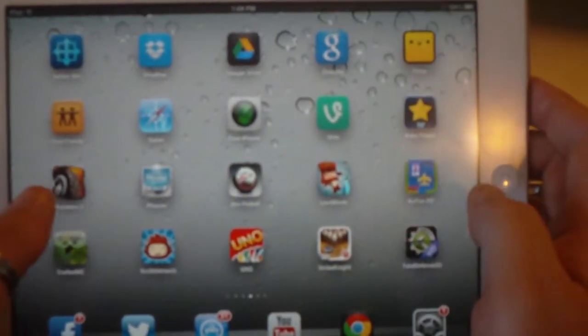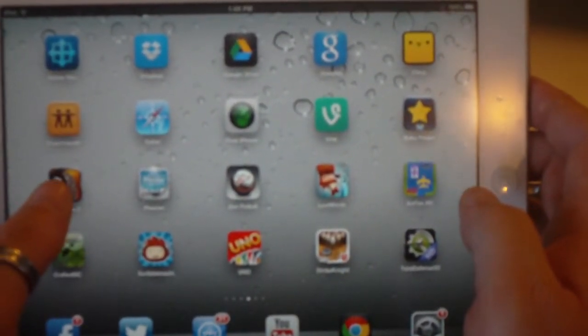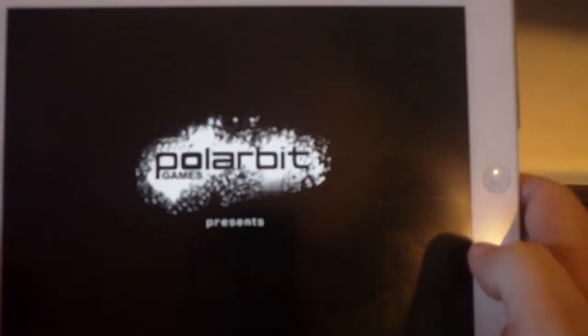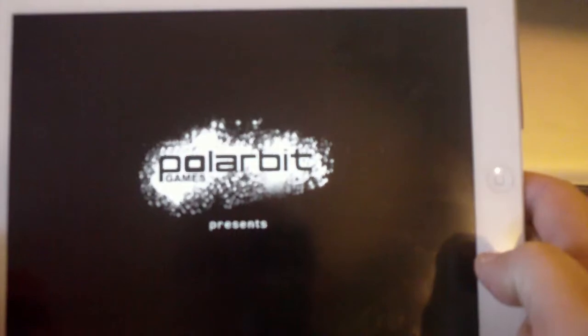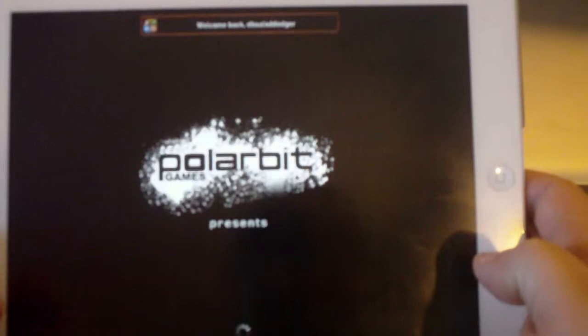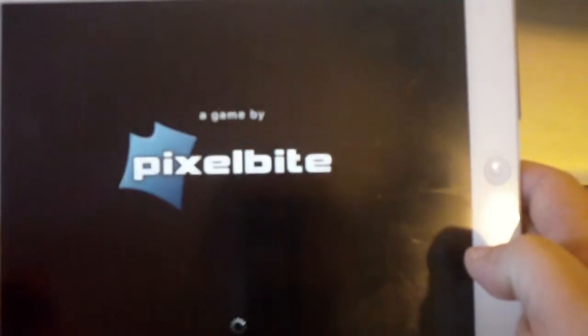That's not what I wanted to make this video about. I wanted to make this video about this bad boy over here — Reckless Racing 2. I've been having so much fun with this app. It's unbelievable how much fun I've been having with it. I'm playing it all the time. My son likes it too.